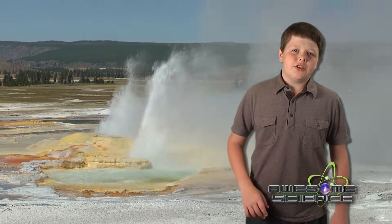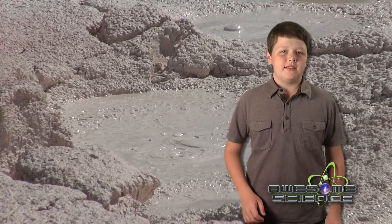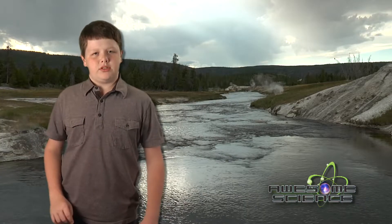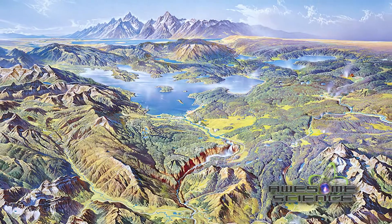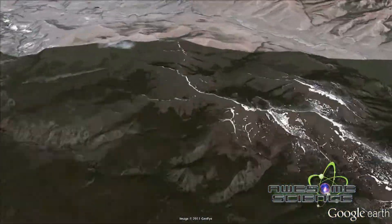When you think of Yellowstone National Park, most people usually remember the geysers and mudpots, but there's so much more to see. It covers over 2 million acres, and three states cross its boundaries.